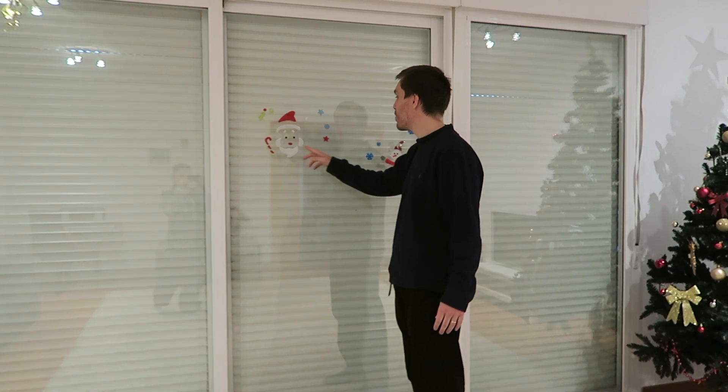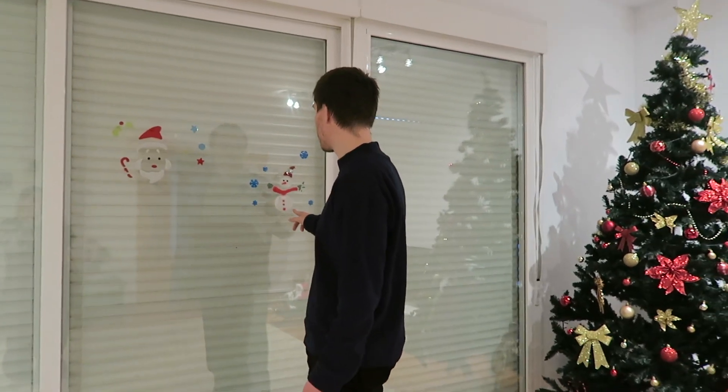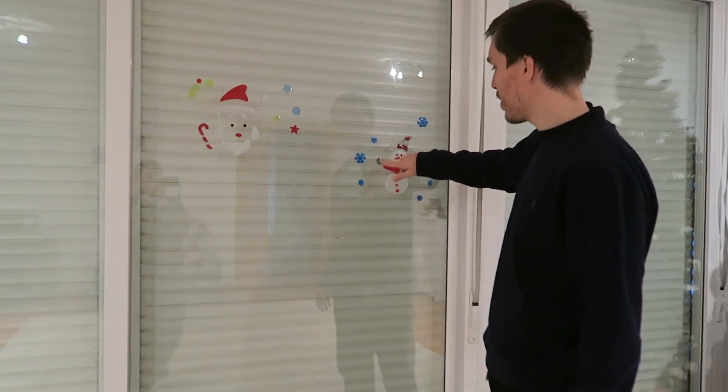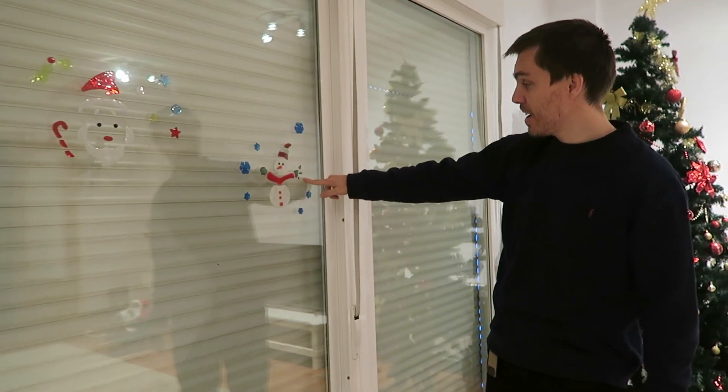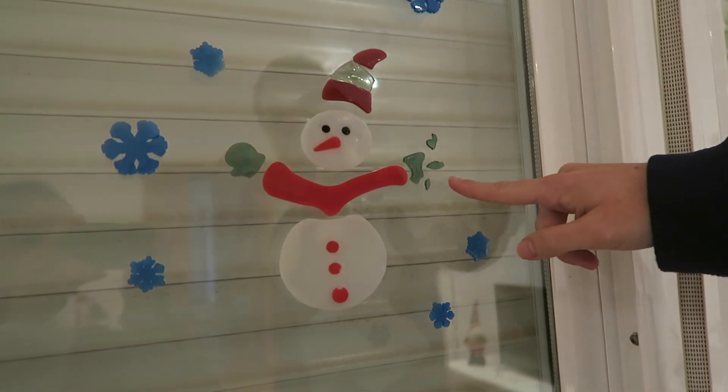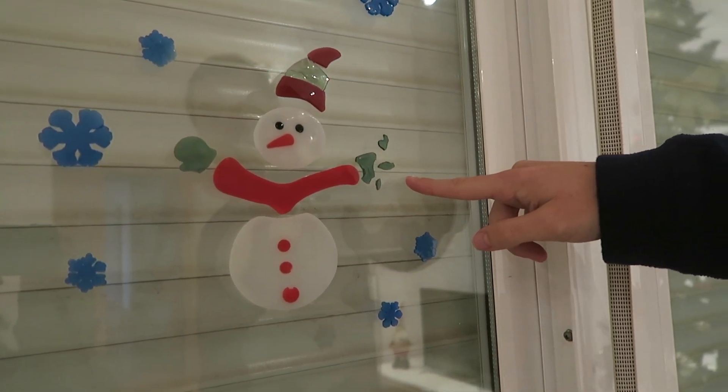These are the little squidgy faces and the little squidgy snowman bits. You can't appreciate this in the video, but they're really fun to touch — they're kind of like jelly, as you can see.